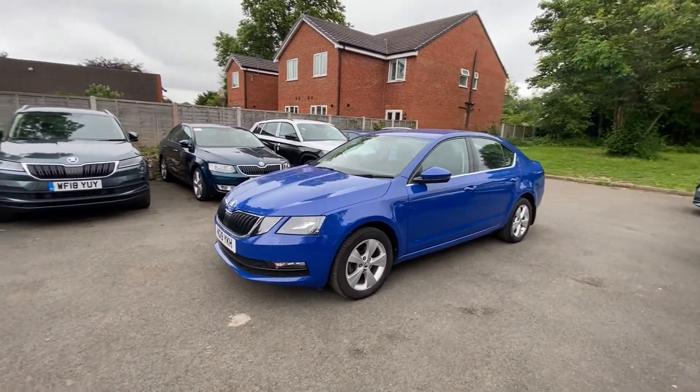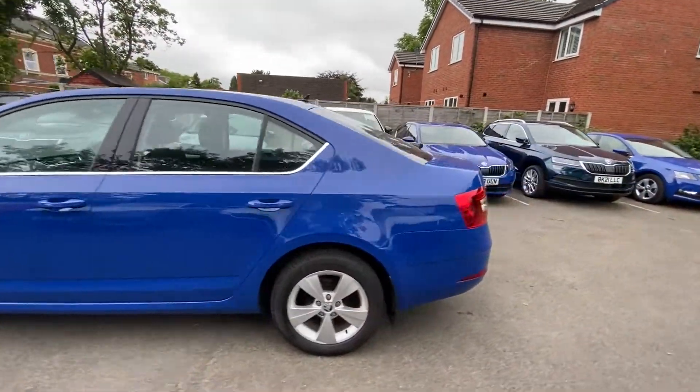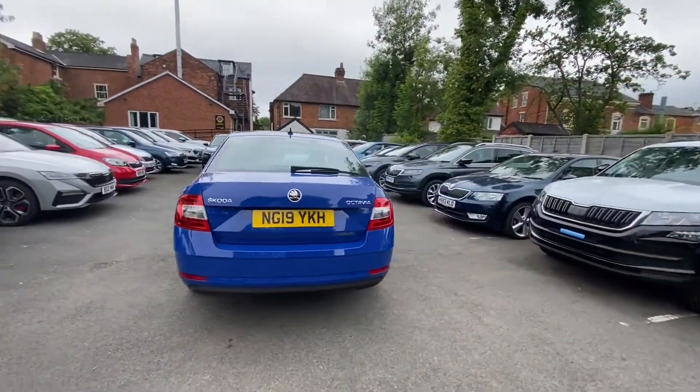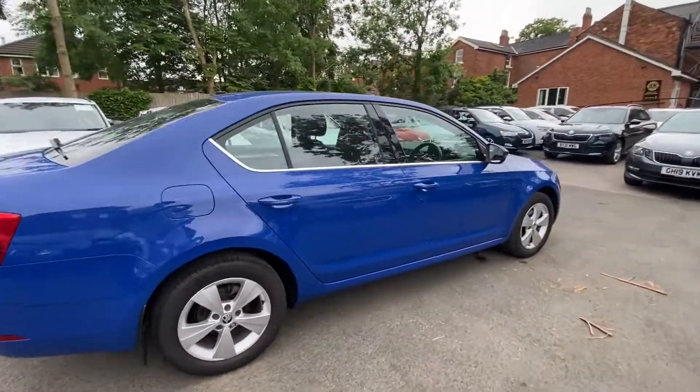So moving around, see the beautiful colour — 19 plate, great design. Let's take a look inside.